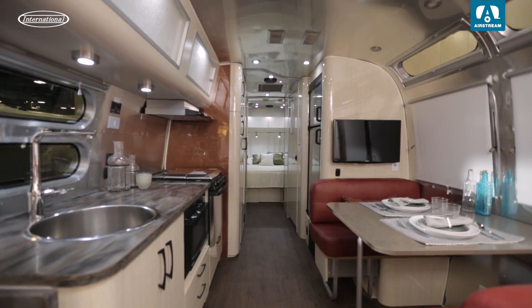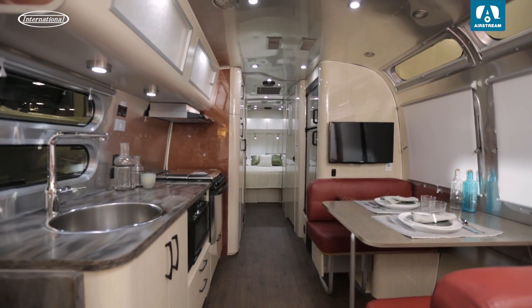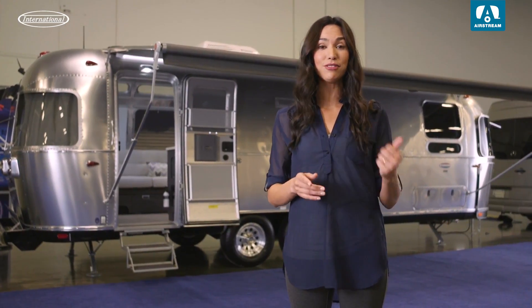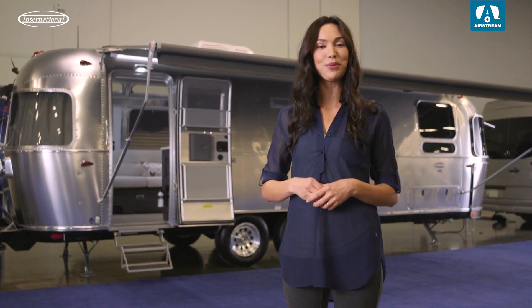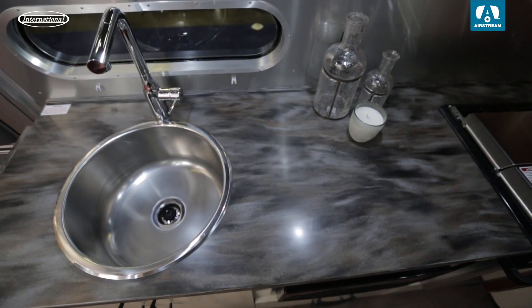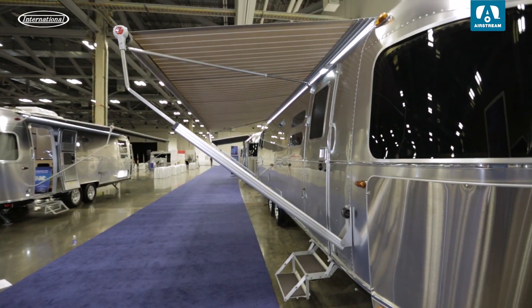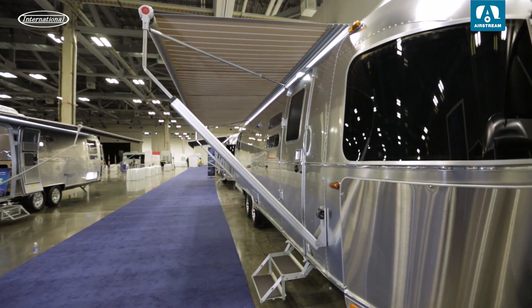This International represents Airstream's designer series. It has all the smartness and functionality of the Flying Cloud with sophisticated premium finishes like the faucets in the bathroom and the kitchen as well as the cabinetry hardware. The International series also comes with the ability to get a powered awning, so your outside experience is easy to set up with the push of a button.